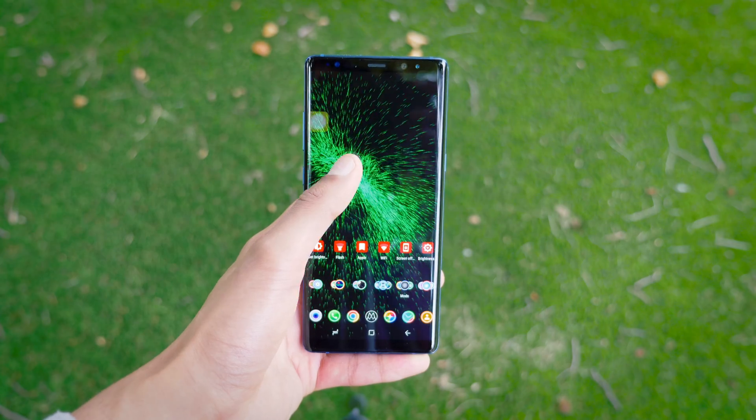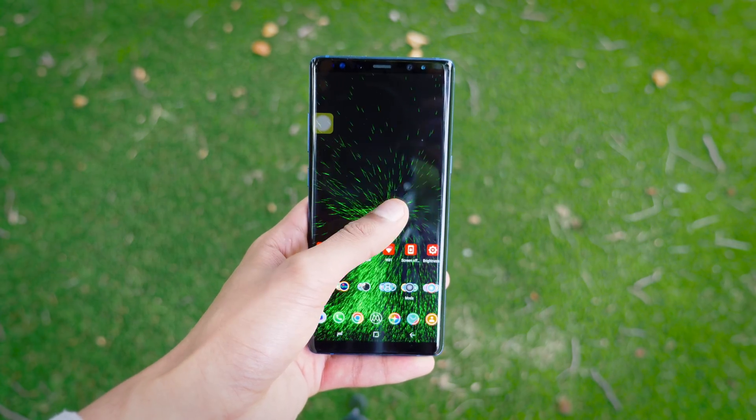As it is a live wallpaper, it will cause a little bit of battery drain, but it's not too severe, especially if you have an AMOLED panel.